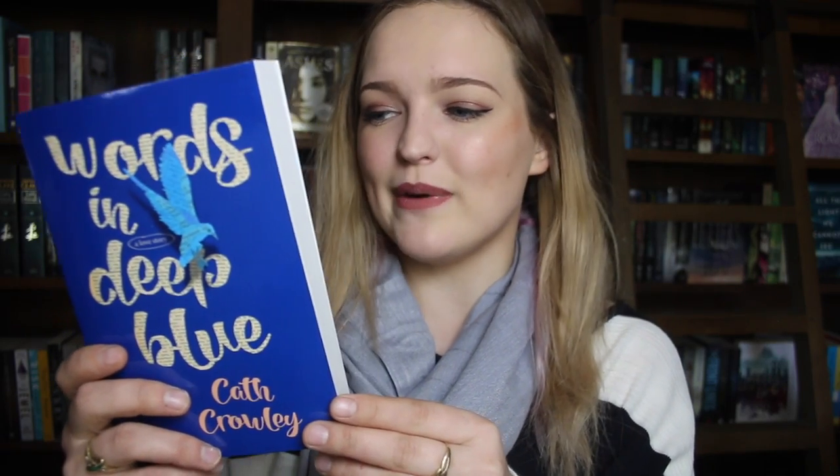Because I can't do this book justice, I'm trying to read the blurb for you guys. So this is a love story — it's the story of Howling Books, where readers write letters to strangers, to lovers, to poets. It's the story of Henry Jones and Rachel Sweetie. They were best friends once, before Rachel moved to the sea. Now she's back, working at the bookstore, grieving for her brother Cal. She's looking for the future in the books people love and the words they leave behind. Sometimes you need the poets. I'm so excited because it's set in a bookstore, and it's going to be so wonderful and heartbreaking and just perfect.